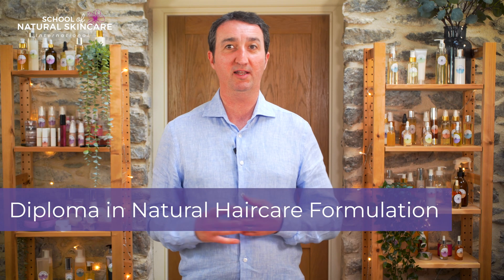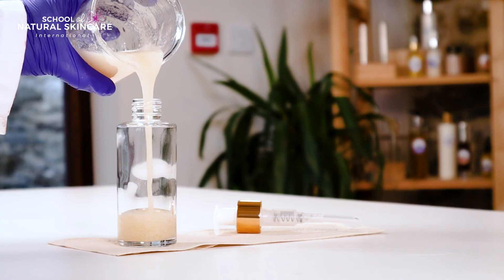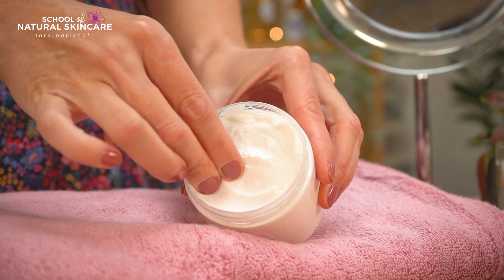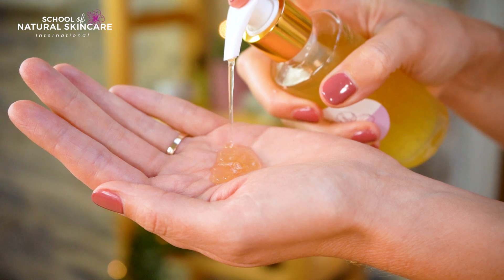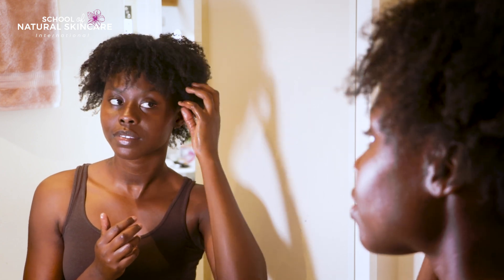Our comprehensive online course is designed to equip you with the knowledge and skills needed to formulate a complete range of natural hair care products — from shampoos and conditioners to treatments and styling products. Imagine being able to create shampoos free from harsh sulphates, conditioners that leave your hair silky smooth and treatments tailored to your specific hair type and concerns.